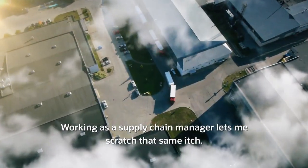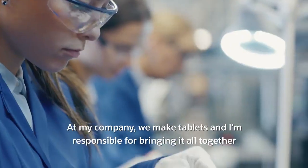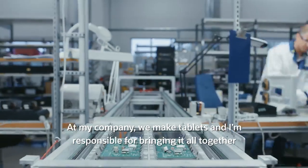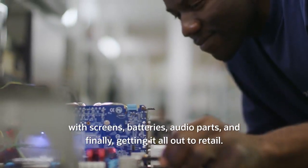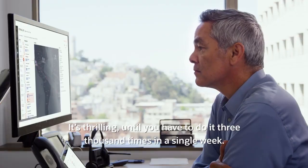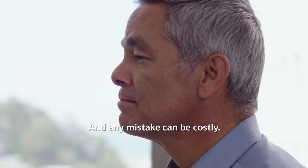Working as a supply chain manager lets me scratch that same itch. At my company we make tablets and I'm responsible for bringing it all together with screens, batteries, audio parts and finally getting it all out to retail. It's thrilling until you have to do it 3,000 times in a single week — then it becomes overwhelming and any mistake can be costly.